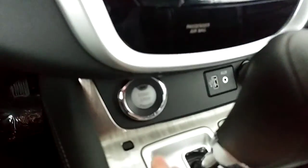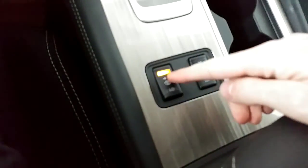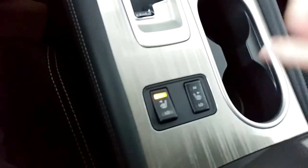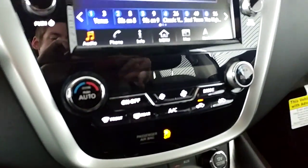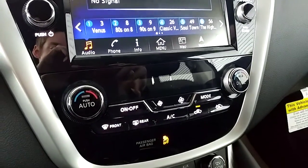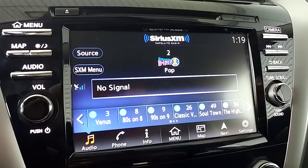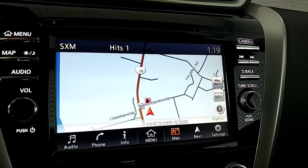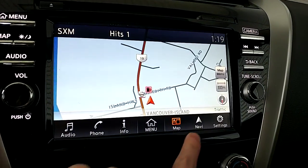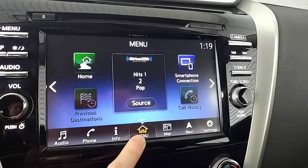I'll hop in and start her up — it is a push-button start. Got your heated seat controls down here, high and low for the driver and passenger. There is dual climate control, so you can set a different temperature for each side of the vehicle. And it is a touchscreen display up here as well. You have a three-month trial period with Sirius XM. You can click the map button here for navigation, and it is touchscreen all the way along the bottom — any one of these you can click with just the press of a finger.